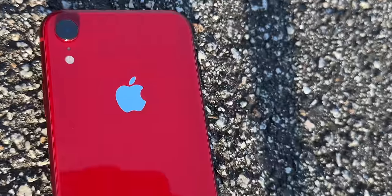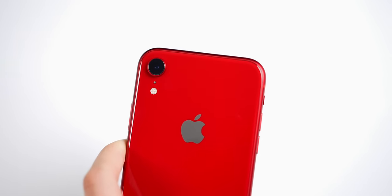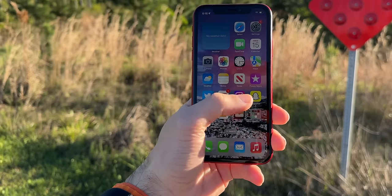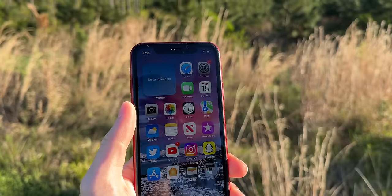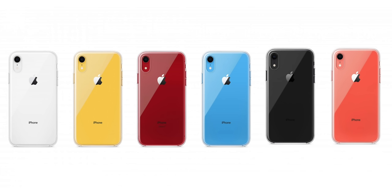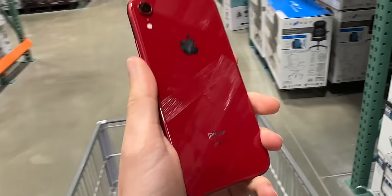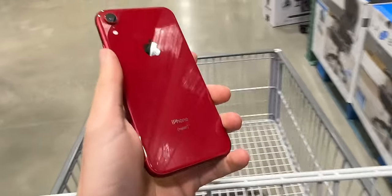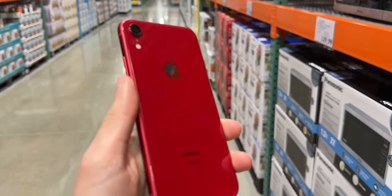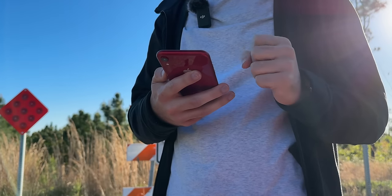It's just so clean-looking with that simple single-camera design, and you get six color options to match your aesthetic. I chose red, which is still one of my favorites, though if I had to choose again I'd probably go with coral — it's more unique and rare and looks really good in person. Having this phone out in public, nobody's really going to know it's a five-year-old phone, especially since the lack of a home button on the front makes it look more modern.